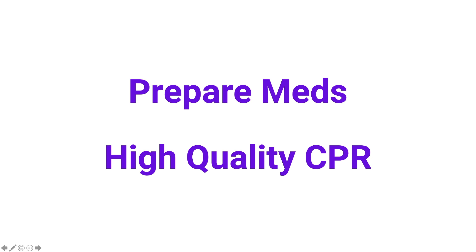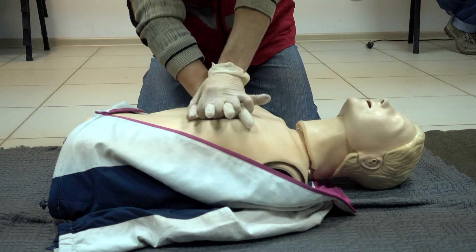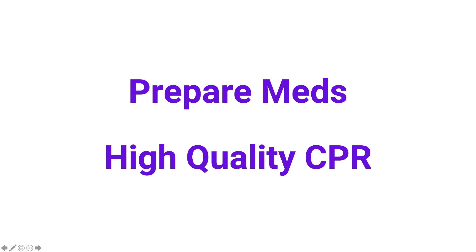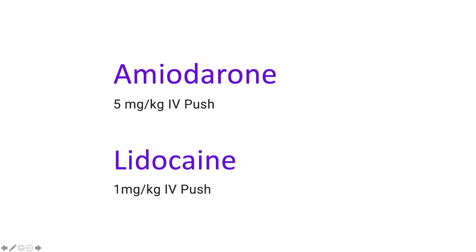Start thinking about the next medication, monitor CPR quality, and deliver the fourth shock at 4 joules per kilogram — up to a maximum of 10 joules per kilogram. Immediately resume high quality CPR and give epinephrine again at 0.1 ml per kilogram of the 0.1 mg per ml concentration. After two more minutes, stop, switch, and analyze. If still VF or pulseless VT, deliver another shock and give either amiodarone or lidocaine again.